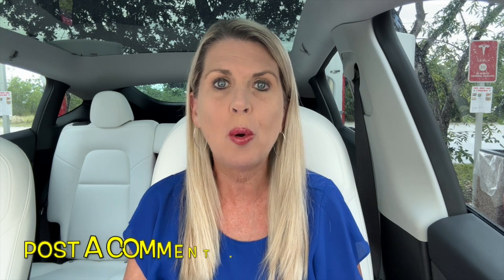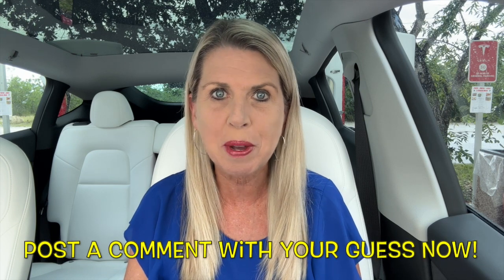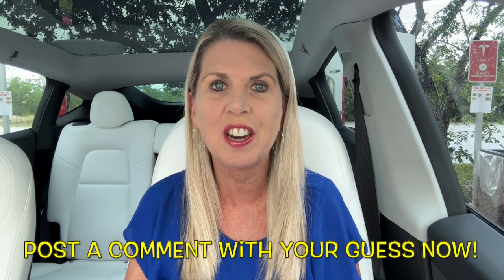How many real miles do you think Karma is going to get in the real world on a full charge? Go ahead and put your guess in the comments right now, and then at the end of the video you'll be able to see how close you got. It's going to be so much fun to see all your guesses.